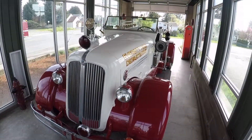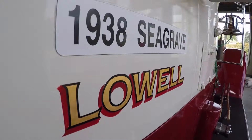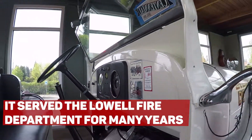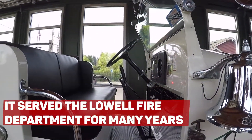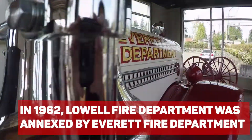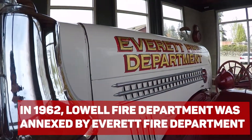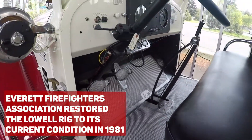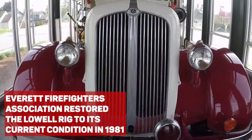Meet the Lowell Rig. This 1938 Seagraves pumper faithfully served Lowell Fire Department for many years. In 1962, Lowell Fire Department was annexed by the City of Everett Fire Department. The Everett Firefighters Association restored the pumper to its present condition in 1981.